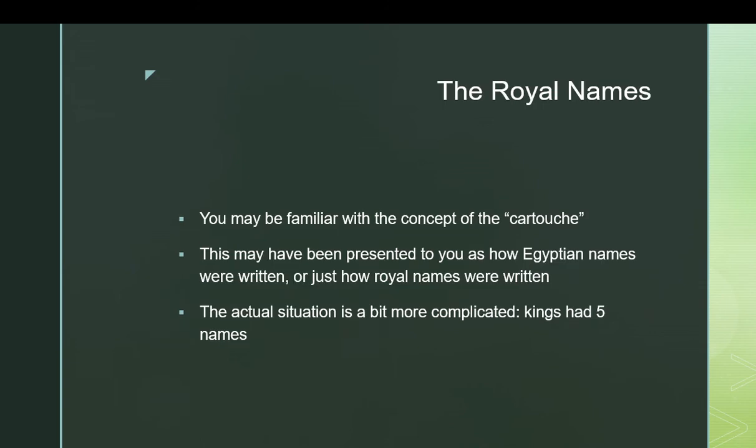If you know anything about Egyptian royal names — in fact, if you know anything about hieroglyphics at all — you're probably aware of cartouches. You may have learned that cartouches are how names were written in Egyptian, or perhaps just how the names of certain royal personages were written. Turns out the situation is a little bit more complicated. Cartouches are not the be-all and end-all of names; most people would never use them. They would just spell out their name phonetically.